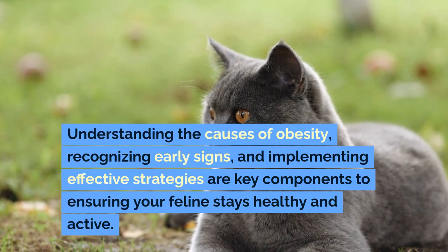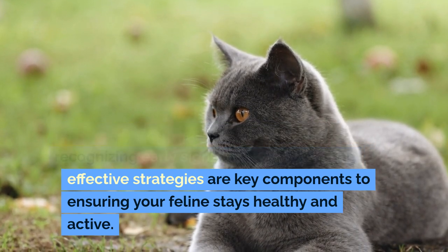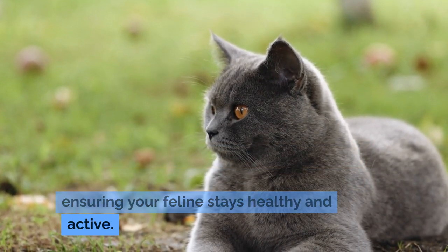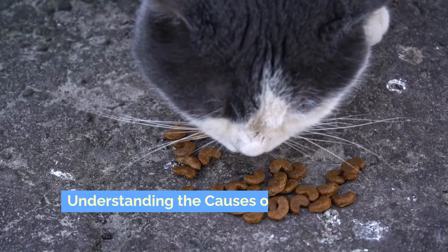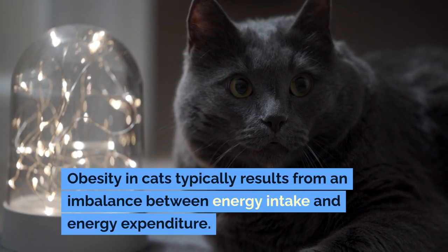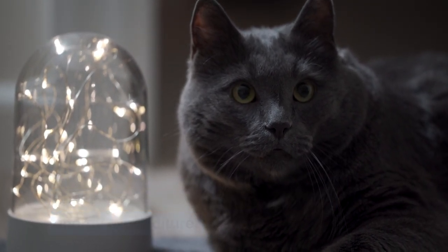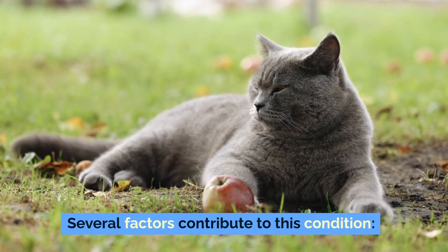Understanding the causes of obesity, recognizing early signs, and implementing effective strategies are key components to ensuring your feline stays healthy and active. Obesity in cats typically results from an imbalance between energy intake and energy expenditure. Several factors contribute to this condition.